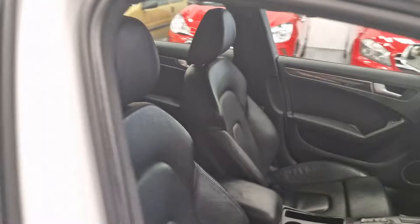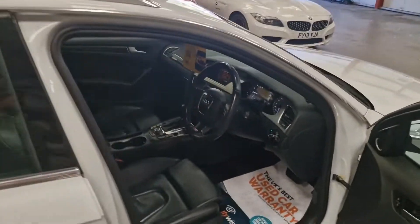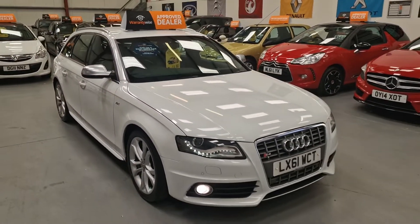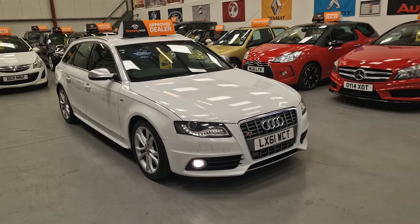Full black leather that goes all the way through to the back, with ISOFIX as well. So there it is — our Audi S4 Avant, going live on our website now. Warranty and finance are available.